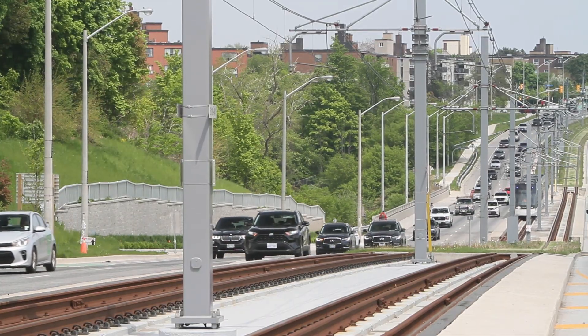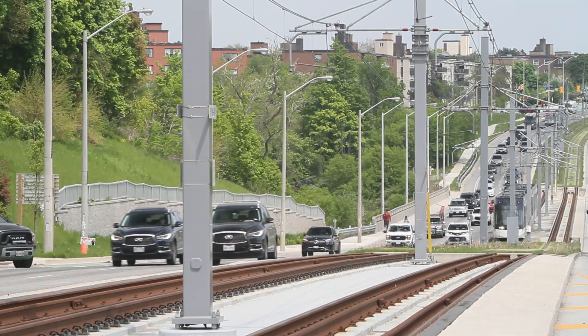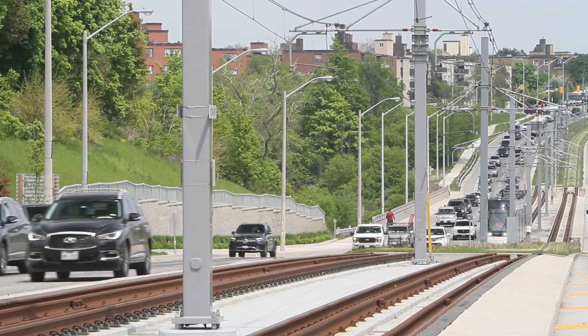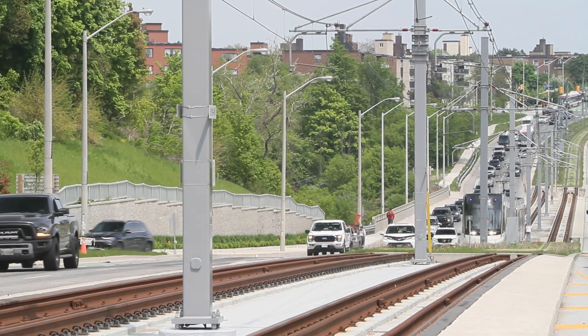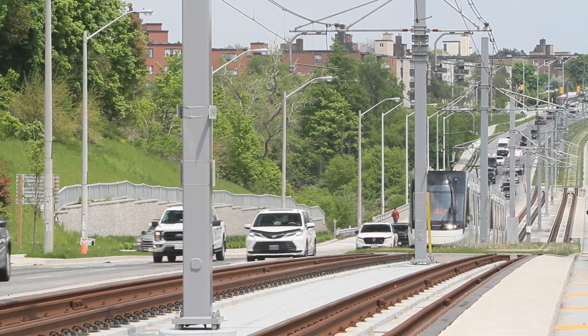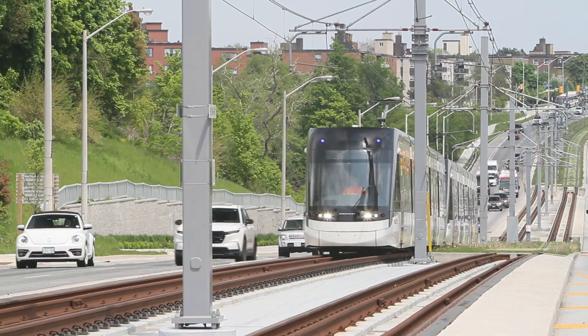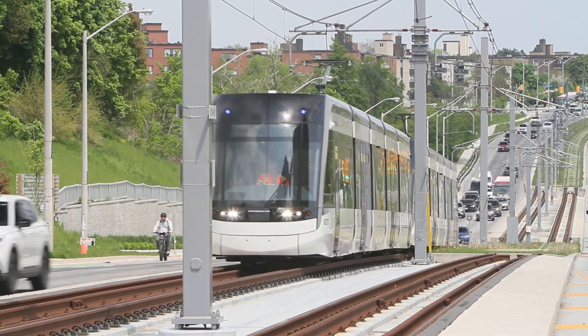Both vehicles run on direct current, but the voltage is different — 600 volts for the streetcars and 750 volts for the LRTs. Obviously the streetcars had to be designed to work with the existing electrical system, while the LRT didn't. But unlike Toronto's unique rail gauge, both voltages are in use elsewhere in the world.